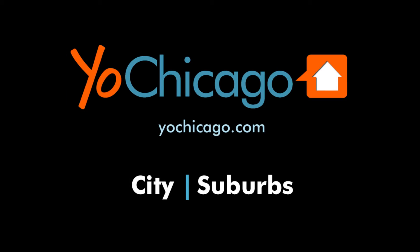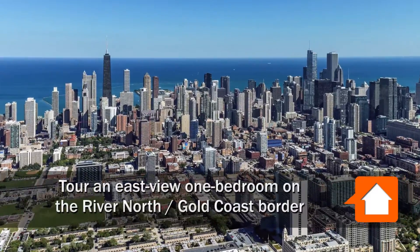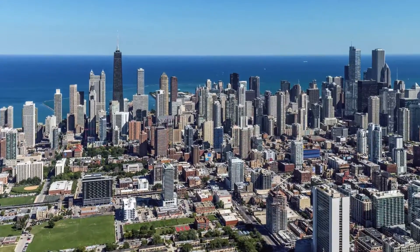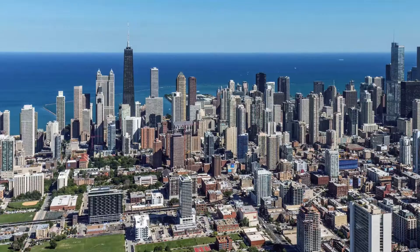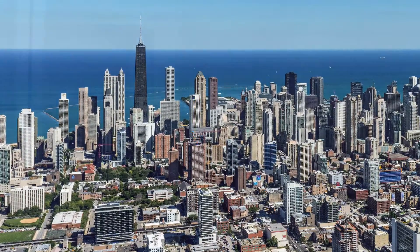This is Joe from Yoshicago.com. I'm headed to the border of the Gold Coast and River North neighborhoods, a short block from the delightful Washington Square Park, for a tour of one of the recently updated apartments at Chestnut Tower.